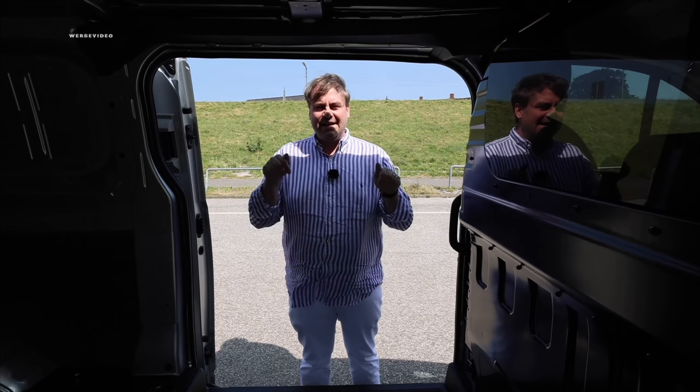Where no one would have an argument against driving electric. Check out Maxus Norddeutschland — the link is in the video description.